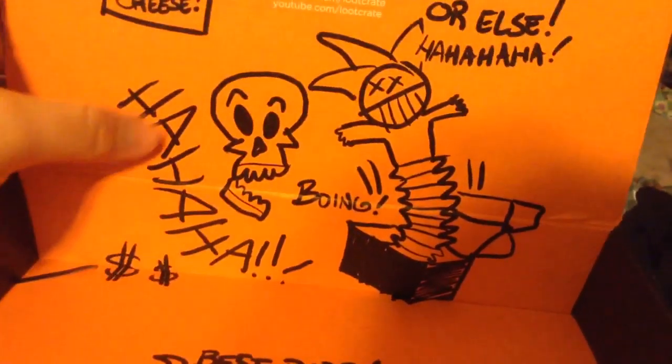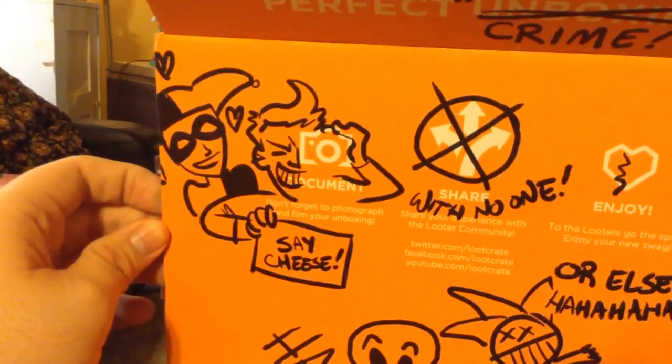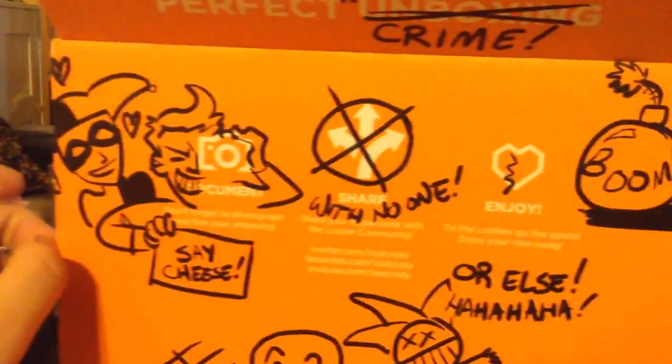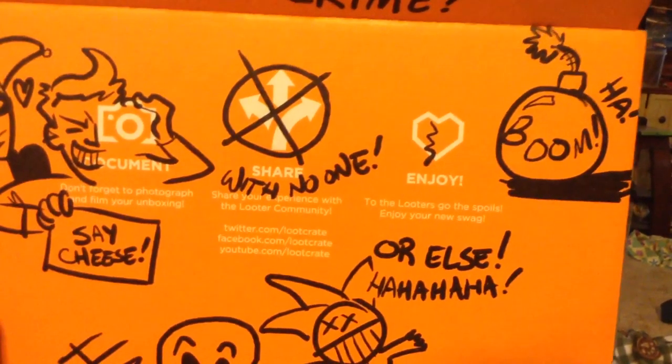And this box is amazing. Like, that is truly, truly beautiful. Do you guys see this? That's Harley. Oh, that's Two-Face, I think. Possibly. I don't know. That's pretty great. That was probably Joker. And then 'share it with no one.' Best buds.